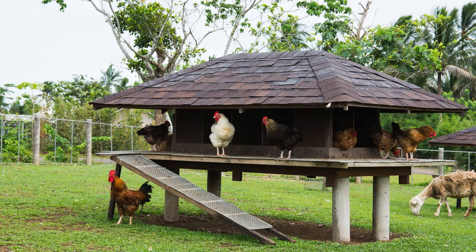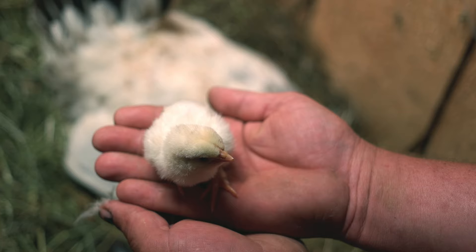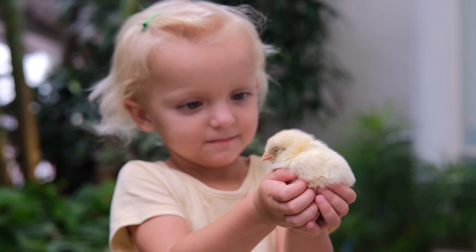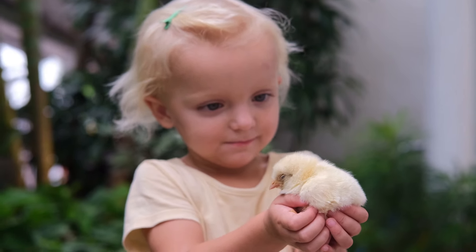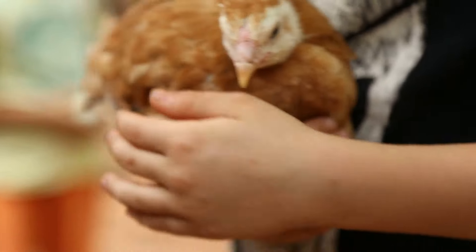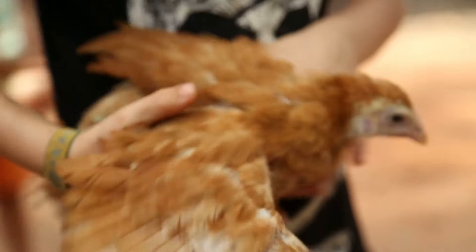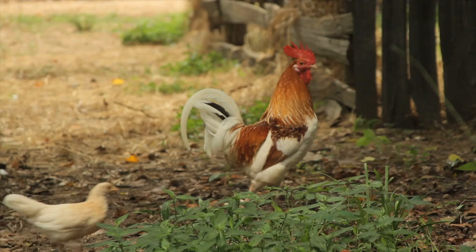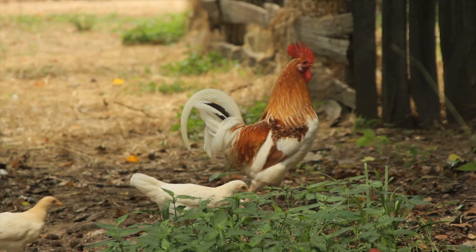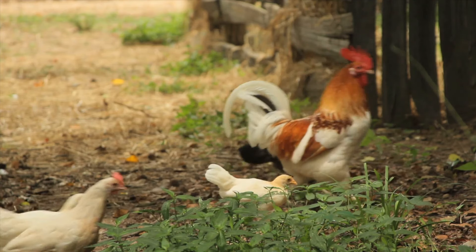Then there's the cost of the chickens themselves. Day-old chicks typically cost between $3 and $10 each depending on the breed, but if you want older pullets which are closer to laying age, you're looking at $15 to $30 per bird or more for rarer breeds. And if you're buying straight run chicks, roughly half of them could be roosters, which most urban and suburban areas don't allow due to noise ordinances, so there's the potential cost of rehoming or culling the roosters.